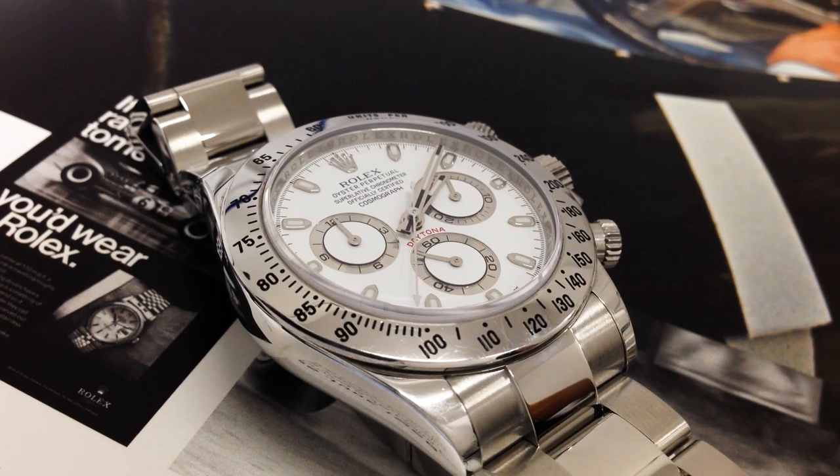It looks great, but I think it lost that vintage appeal and clean design, which is a bad thing. And if it doesn't show up a new Paul Newman to be associated with, I don't think this piece will become a very expensive and collectible watch.